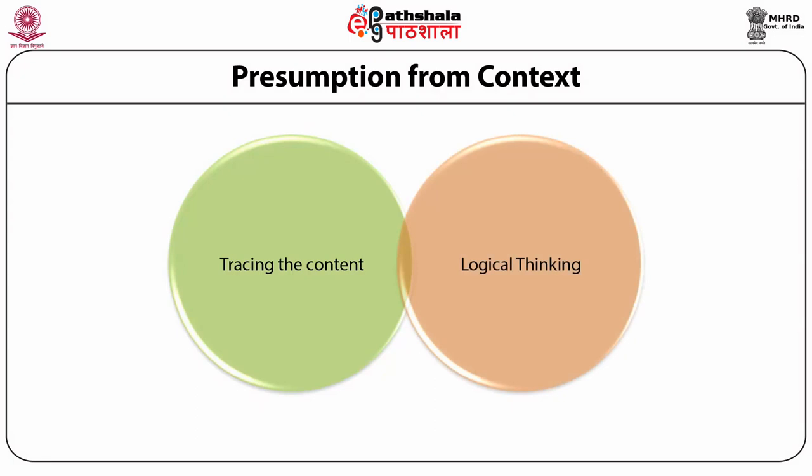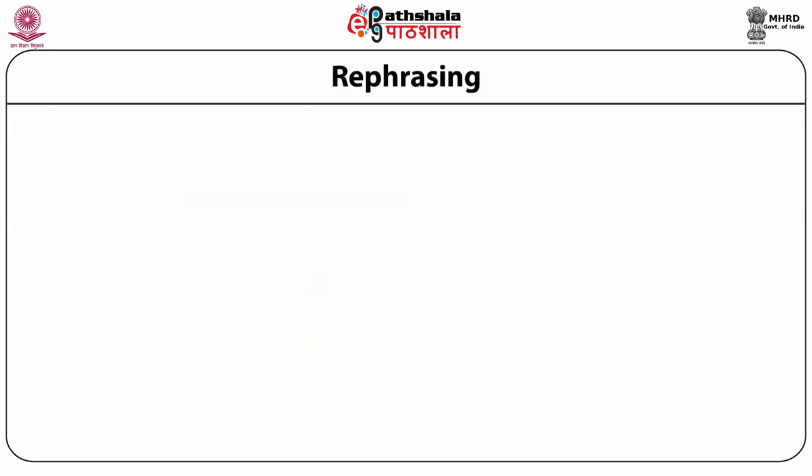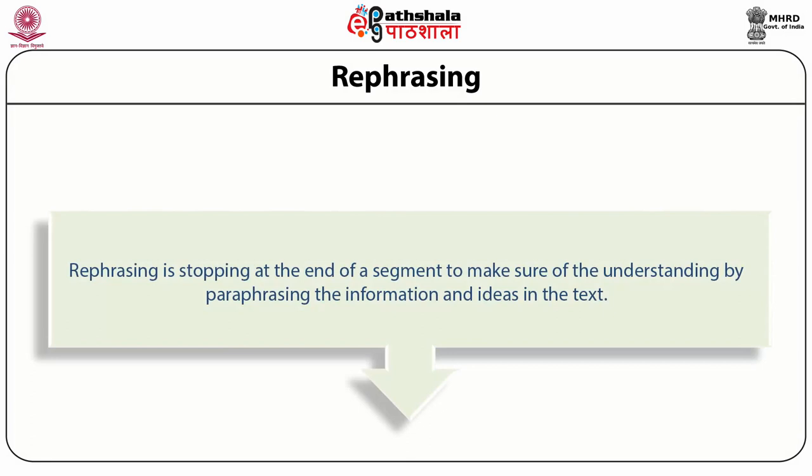Logical thinking is another important strategy. For presuming context, logical thinking about various situations and problems will improve the ability to logically link and rationally see the ideas presented. This will enhance the ability to grasp the theme and other connected ideas. Rephrasing involves stopping at the end of a segment to make sure of understanding — paraphrasing the information and ideas in the text.